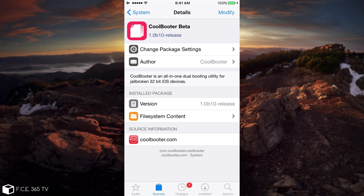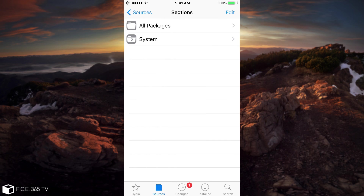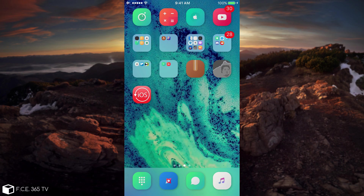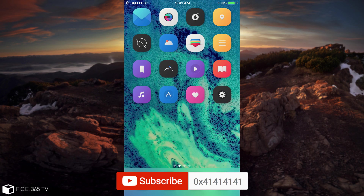I made a video in February, so I'm going to link it in the description below to let you know more about how to use it. This is how you get it working. It's Coolbooter beta — keep in mind — and the source you need to add is coolbooter.com. After you add it, you're going to have Coolbooter Beta and Coolbooter CLI under System. You click Coolbooter Beta and install it. Keep in mind: only jailbroken and only 32-bit devices. Then you'll have the application on your screen which performs everything. You can also uninstall the secondary iOS version if you no longer need dual boot — you can simply remove it.